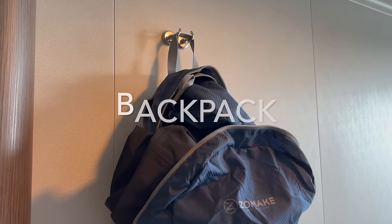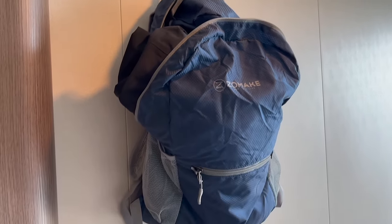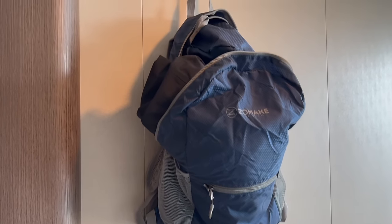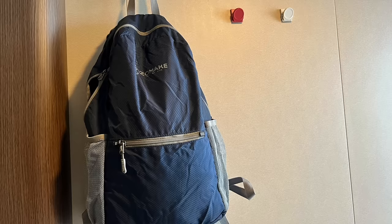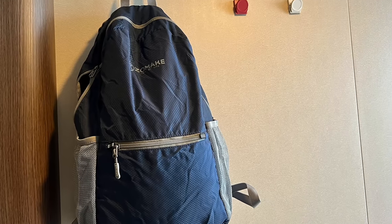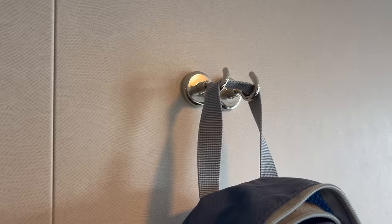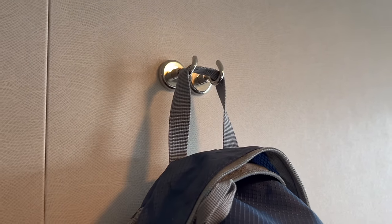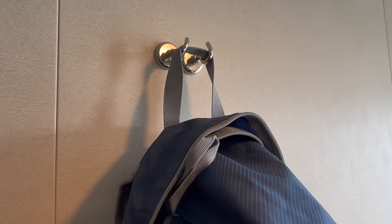The first thing that we packed — and I think you definitely should pack for your Canada New England cruise — is a lightweight backpack. It is so light and folds up into a little pouch, so we were able to just bring it with us and only use it as needed. I have it hung up on a couple of magnetic hooks, because the backpack was a little bit heavy and one hook really wasn't enough, so I used two and that absolutely worked.